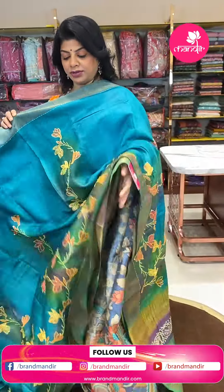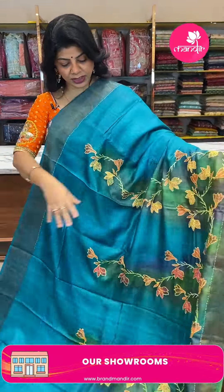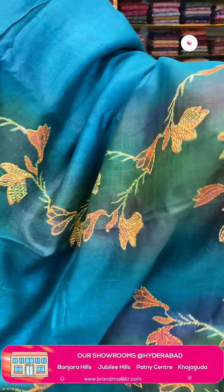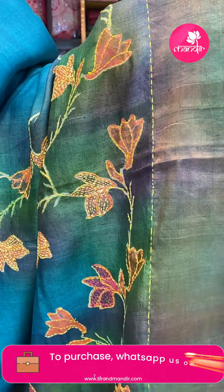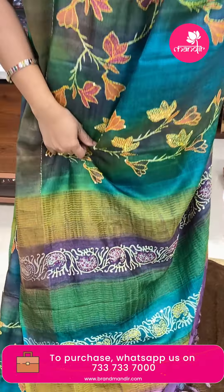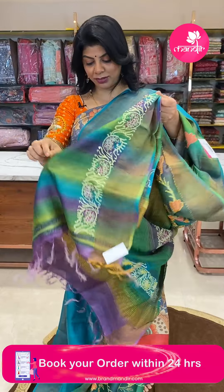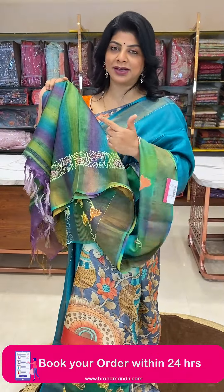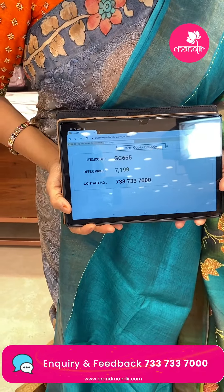Another lovely saree in a beautiful peacock green shade. Floral print as well as tie-and-dye type. Printed florals highlighted with kantha work. Border is tissue border with kantha work line. Pallu is multi-colour with zari lines and printed, highlighted with work and knotwork. Blouse is tie-and-dye style with tissue border and work border. Price is 7199, code GC655.